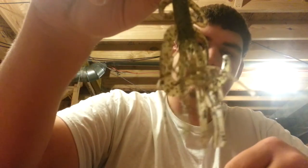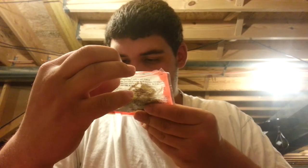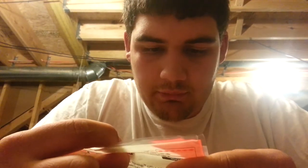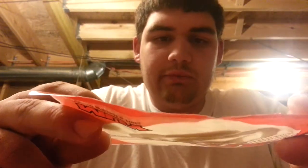Moving on to the Yum baits. This is the Yum creature bait — very good creature bait, I like it a lot. It has a lot of salt on it, big claws, and little claws. It's pretty much like a tube hybrid mix because it doesn't have a hollow body but it has a skirt like a tube would. I think these are in green pumpkin with black flake. I like putting these on a jig.